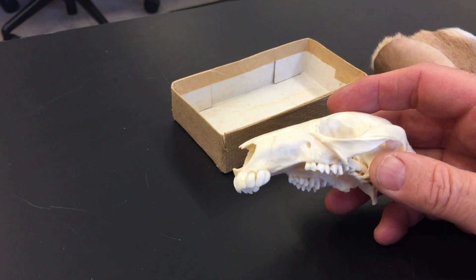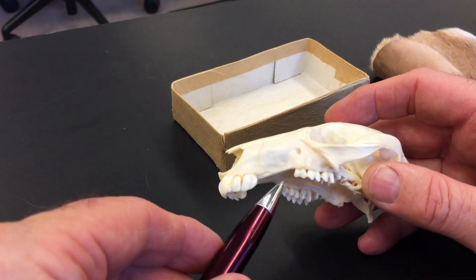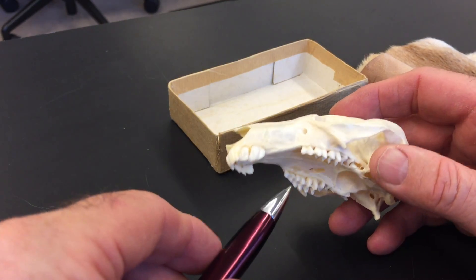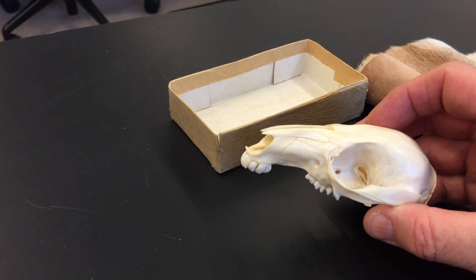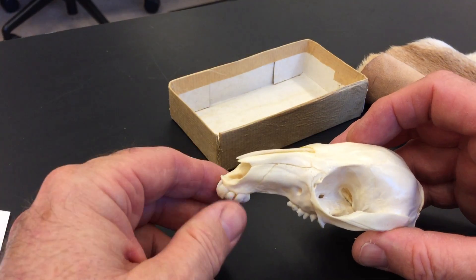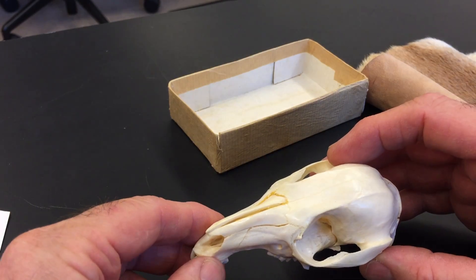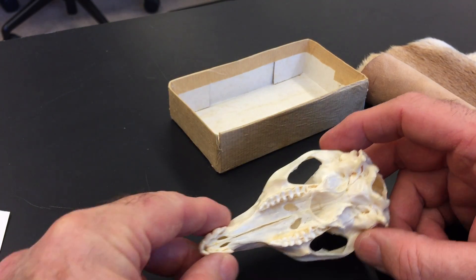This gap between the incisors and the cheek teeth is called a diastema. Lots of mammals have a gap like that — it's natural. This skull is not nearly as massive as the ones you saw for the koala and the wombat, but there are a number of different species of kangaroo, including the gray kangaroo and the big red kangaroo, that have skulls much bigger than this.